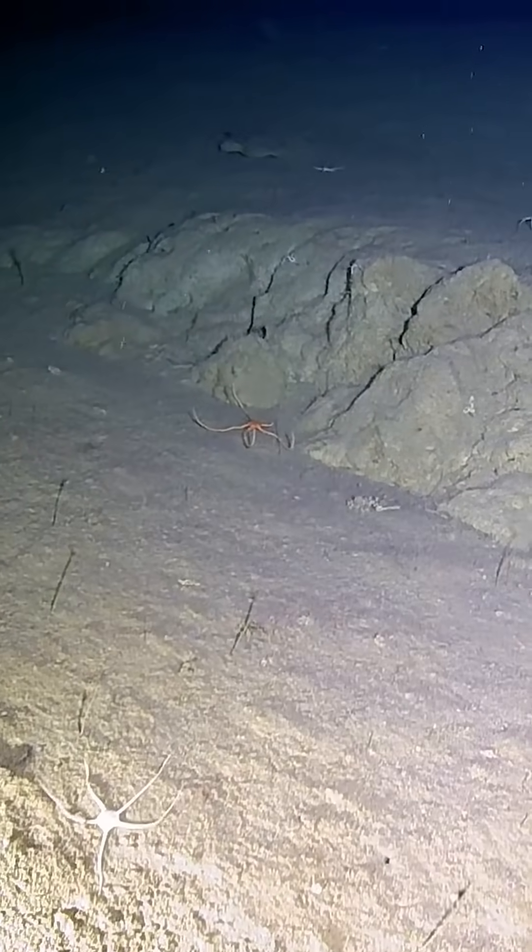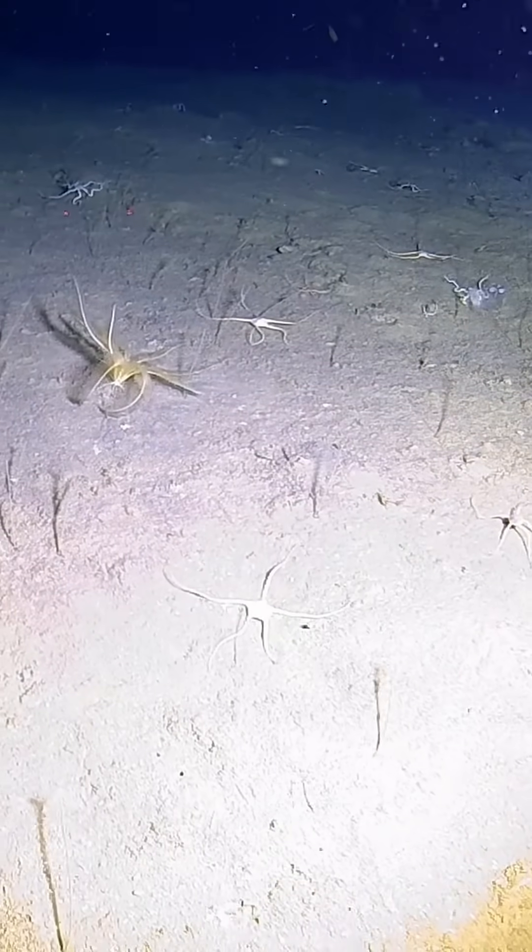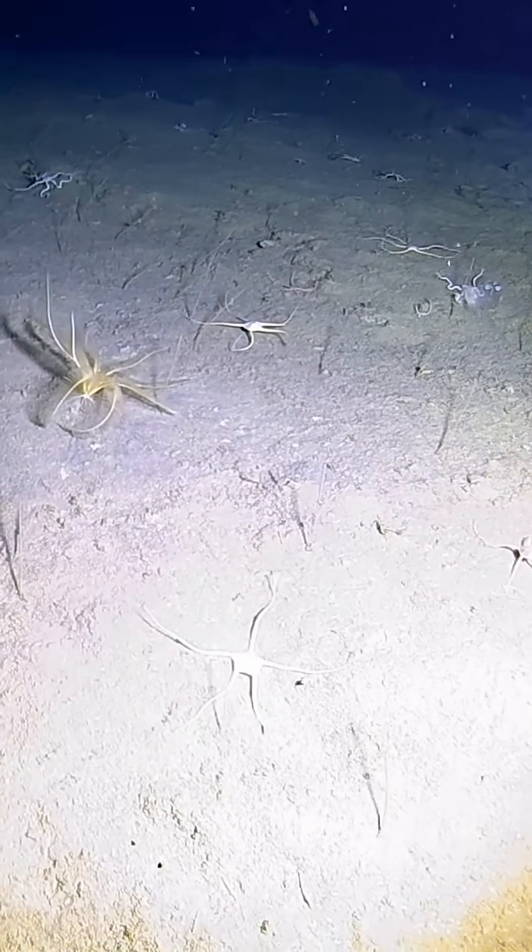It's truly the kingdom of the Echinoderm here, which is a group of animals that includes brittle stars, sea stars, feather stars, sea lilies, sea cucumbers — they were just everywhere. It was really intense.